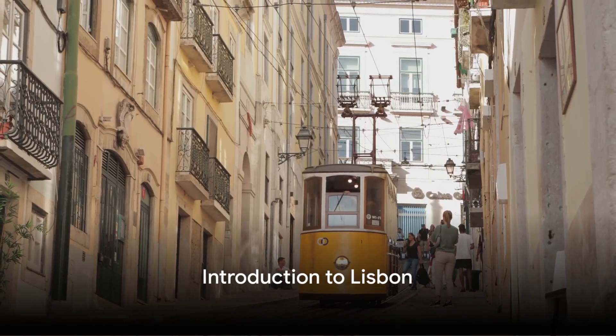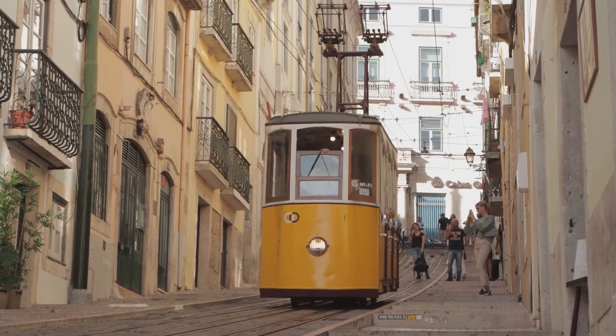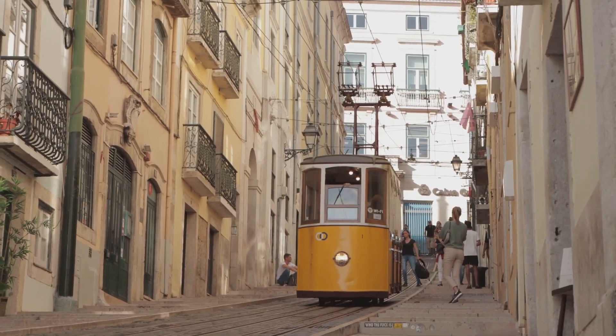Welcome to the vibrant city of Lisbon, a place where history and modernity coexist beautifully. Nestled in Portugal, Lisbon allures millions of visitors annually.